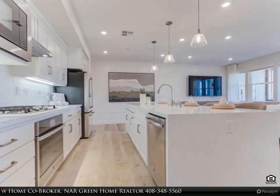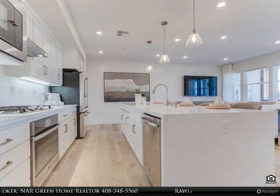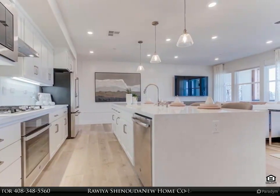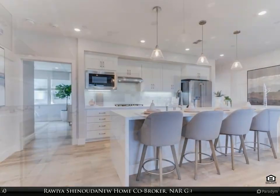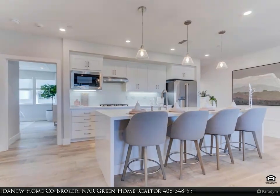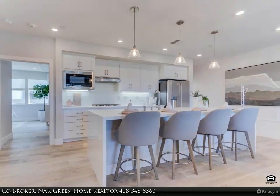GE stainless steel appliances, European oak wide plank floors in the great room, kitchen level, and the entryway. A large and long kitchen island that gives ample seating with ceiling feature lighting that adds style to the kitchen.